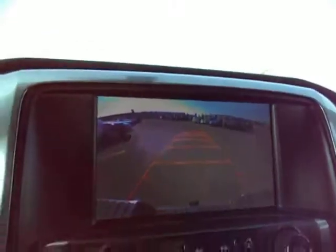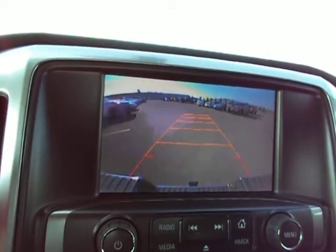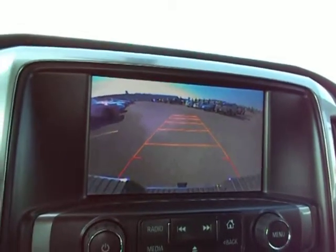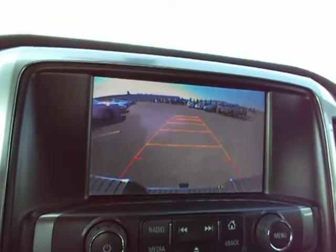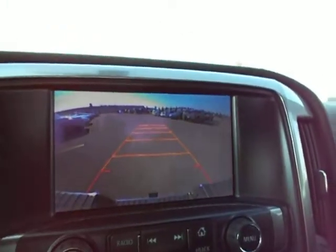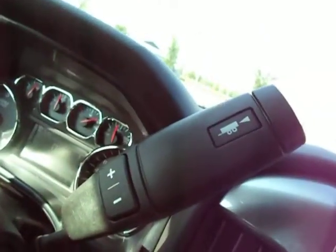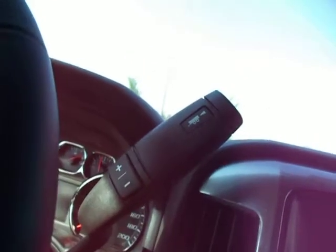It comes with a nice trailering feature: backup camera. So if you've got a hitch, trailer, or anything you want to hook up, it makes it much easier to hook it up yourself. The guide lines move with the steering wheel so you can tell which way you're going. You also have a tow haul mode — that gives you several advantages, a little too in-depth for this video, but it's built in.